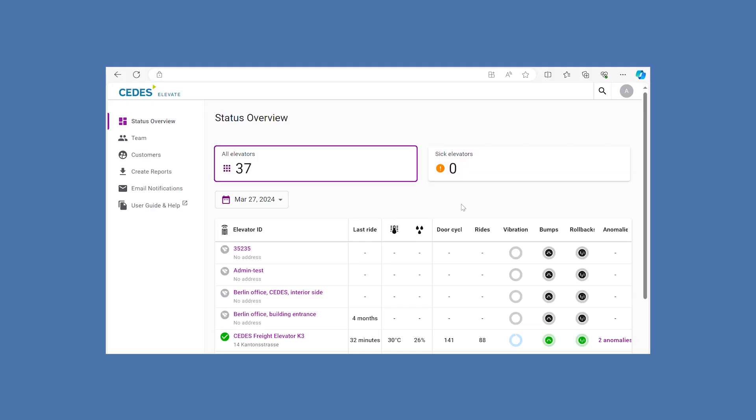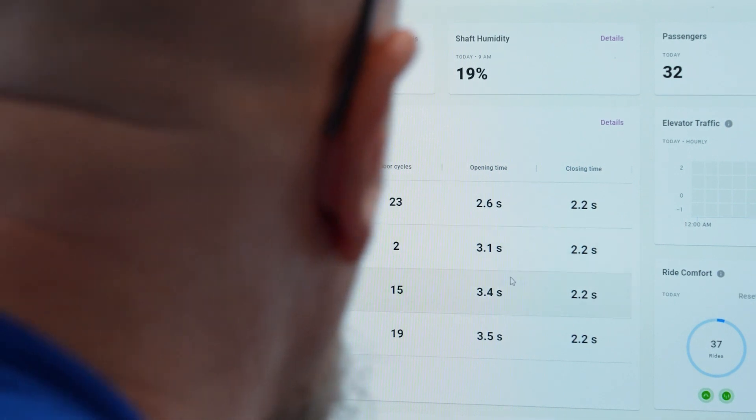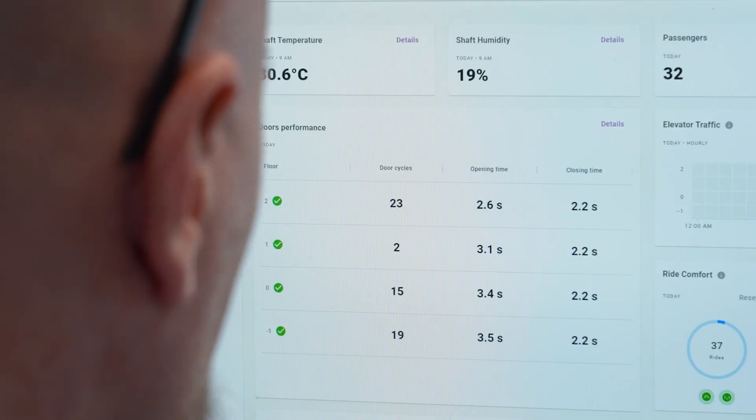The user-friendly dashboard shows data for all connected elevators. The facility manager can keep all elevators in sight and recognize if there is a problem to fix immediately or an increased maintenance need on the floors with the most traffic.